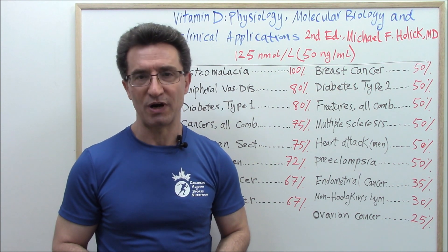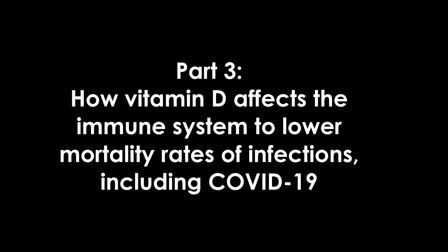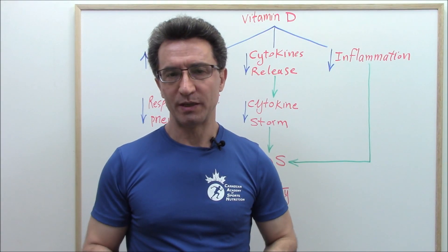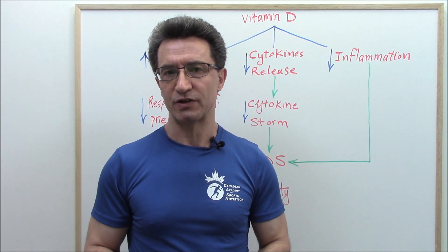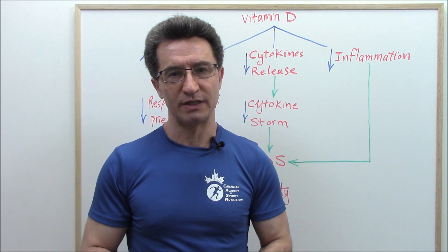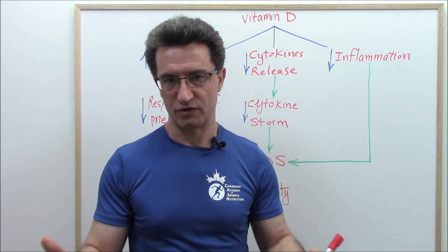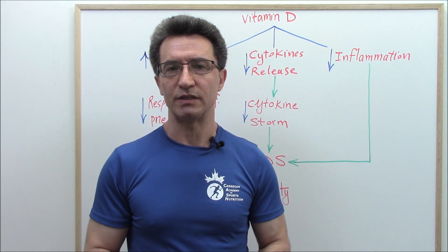Let's go with part three: how does vitamin D affect the immune system to lower mortality rates from viral and bacterial infections, including COVID-19? When it comes to the role of different nutrients in boosting the immune system, vitamin D definitely takes center stage. In general, vitamin D boosts the immune system through three different mechanisms.